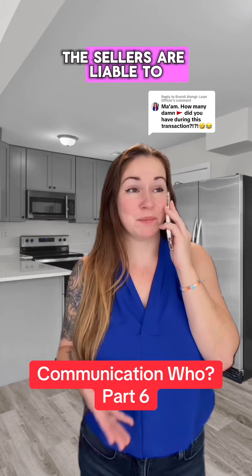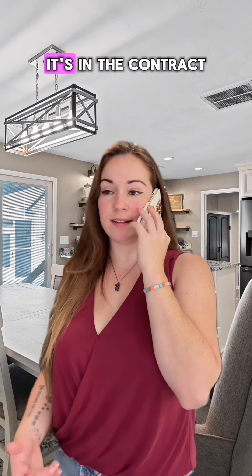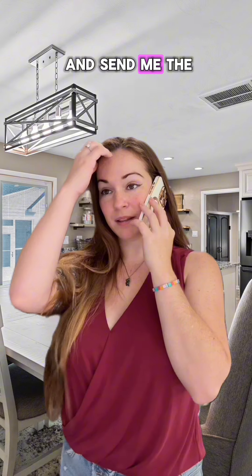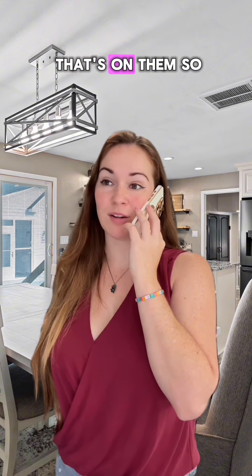In the contract, it says the seller is liable to have all utilities on for the inspection. Yeah, it's in the contract — sellers to provide all utilities for inspection. Go ahead and send me the re-inspection invoice, and I'll give them a heads up that that's on them.